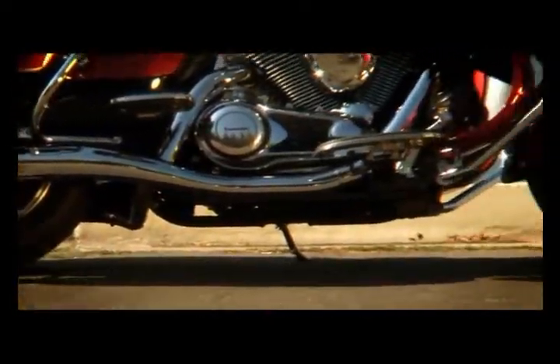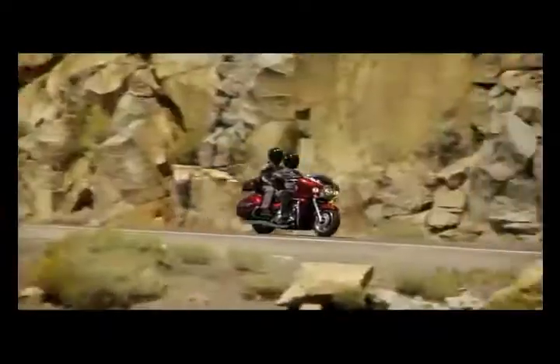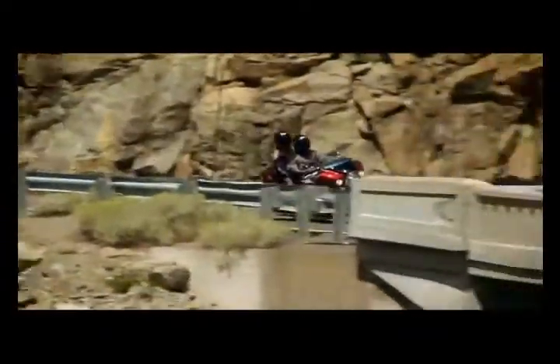The Vulcan 1700 Voyager may have a classic appearance, but when you're out on the open road you'll feel the luxury of the full touring amenities.